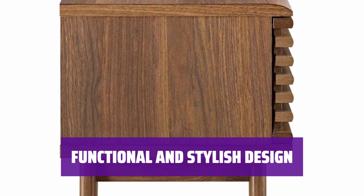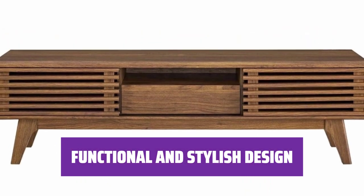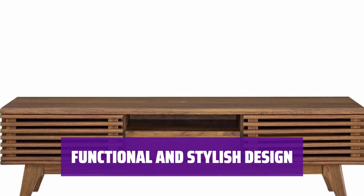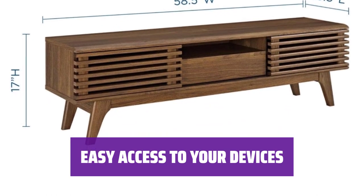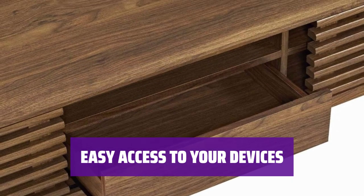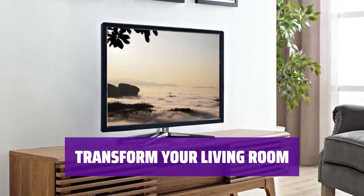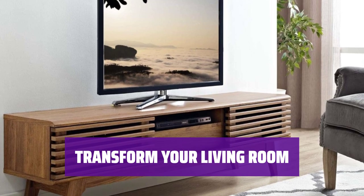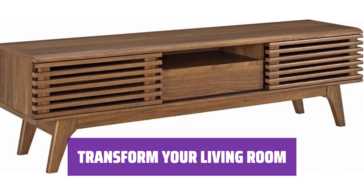Not only does this console keep your tech organized, but it also adds a touch of style to your living space. Its manufactured wood construction ensures durability and longevity. Quickly access your devices and gadgets with the sliding doors. The center drawer is perfect for storing remote controls or other small items you want to keep out of sight. Upgrade your entertainment setup with this versatile and chic console.